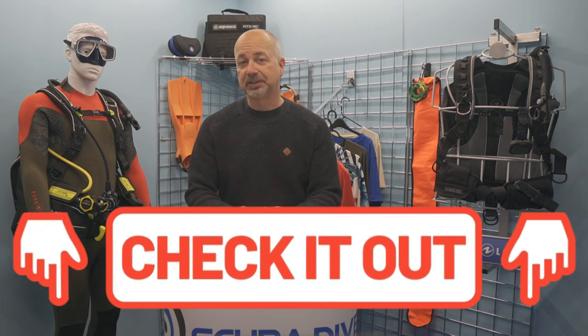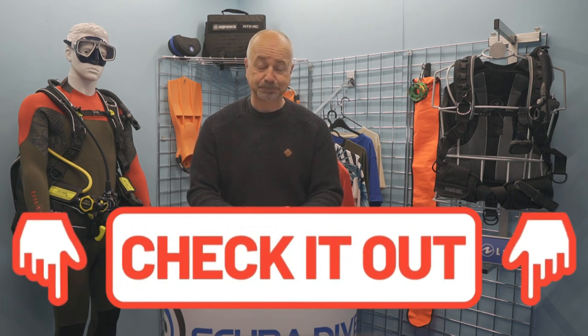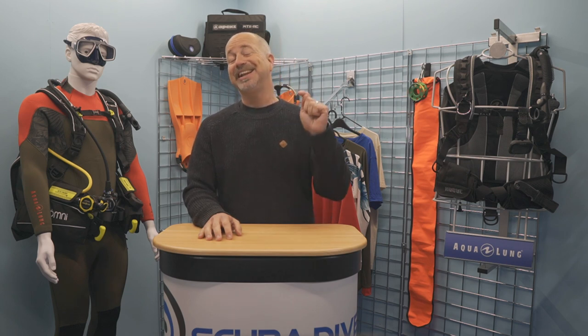Want some free stuff? Everyone loves free. Check out the description below for all sorts of goodies, like a free digital subscription to any of our magazines. Where we can, we will link you to the destinations or equipment we talk about in the Support Our Channel section in the description. For transparency, we will earn a small commission each time you purchase after clicking on one of these links, and this will go directly back into making more content for you to enjoy.